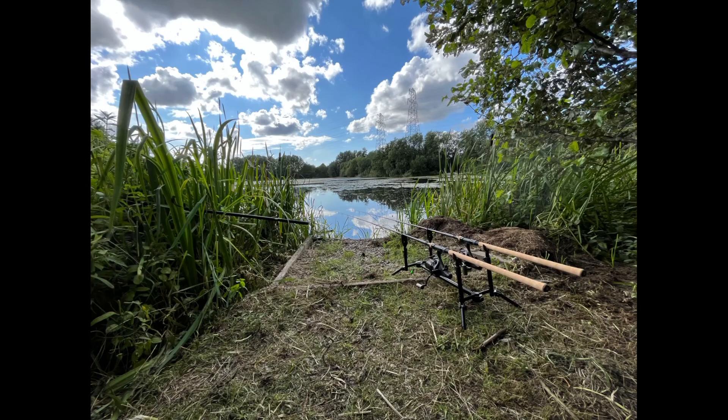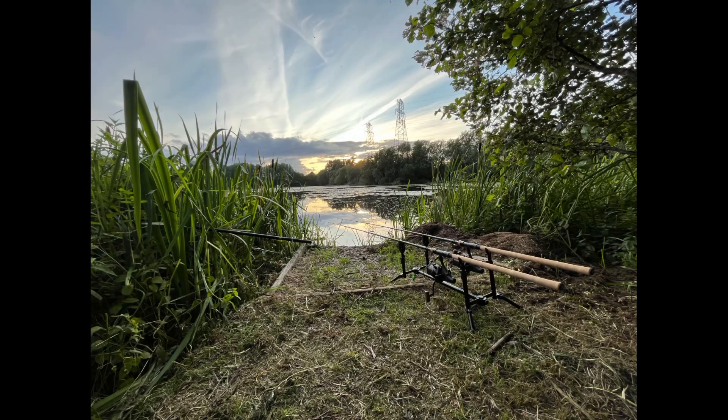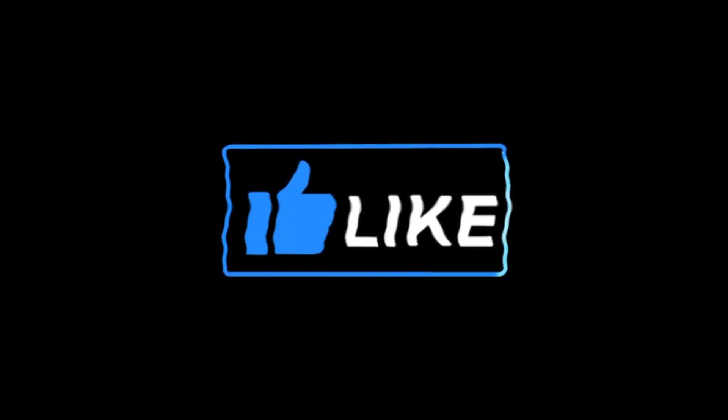Unfortunately, that was it — that was a blank. But I enjoyed being out anyway. It was nice to be on the bank; it was a beautiful little swim. Thank you for watching, thanks for lasting this long. Please don't forget to like the video, leave a comment, and smash that subscribe button so you'll see any future videos going forward. Tight lines for when you're on the bank — I'll catch you on the next one. Bye.